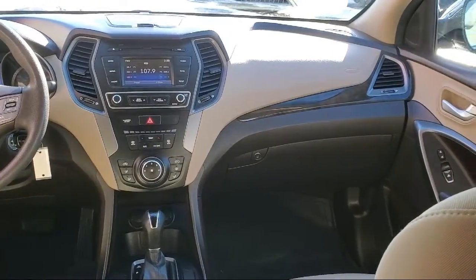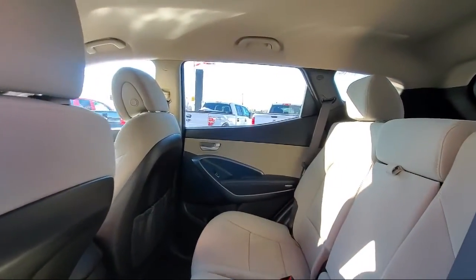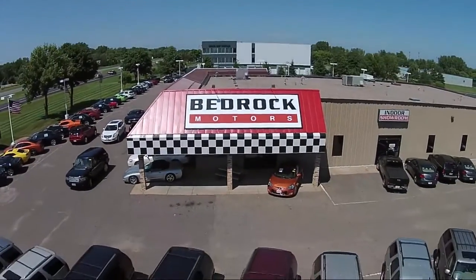Since 1975, Bedrock Motors has been providing top-notch customer service and high-quality vehicles to our friends and neighbors here in the Twin Cities northern suburbs. We specialize in lifted trucks and Jeeps and we ship inventory from all over the country.